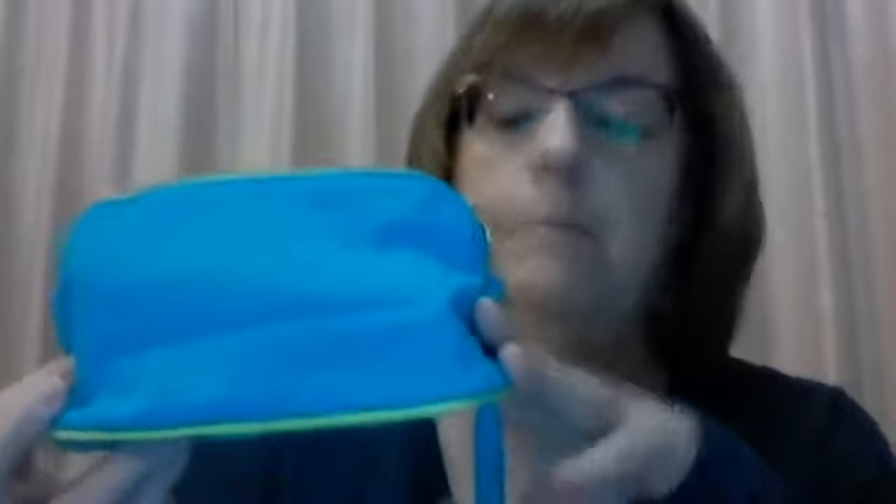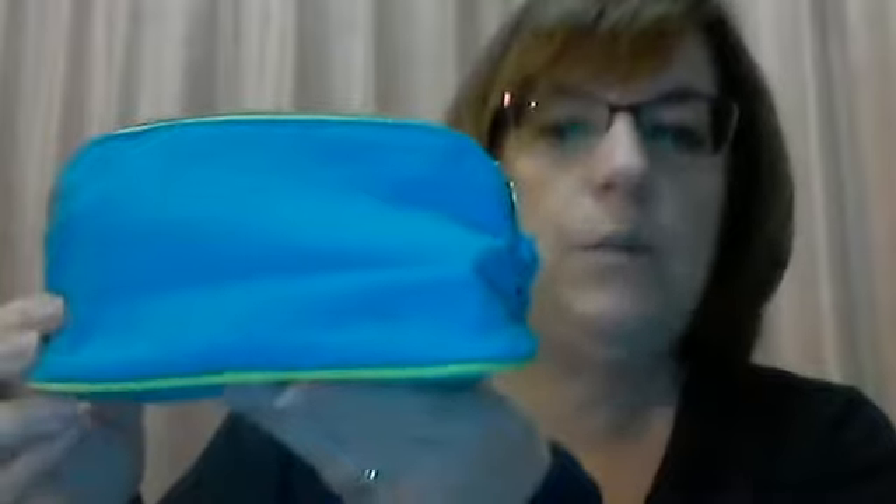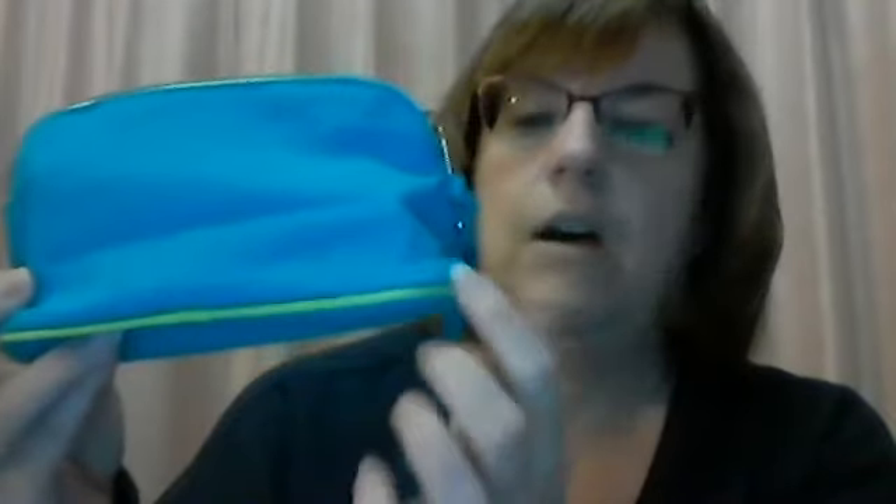Hi everyone, we've had lots of requests for Avon goodie bags — when are they coming back? Well they are back and they're better than ever, so let's get started so I can show them to you. Each one has five full-size brand new products from Avon in them. Here's the first one — it is a turquoise one with a lime accenting around it. That's number one.